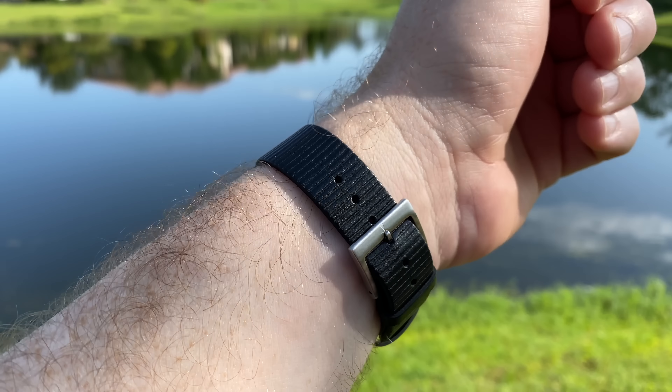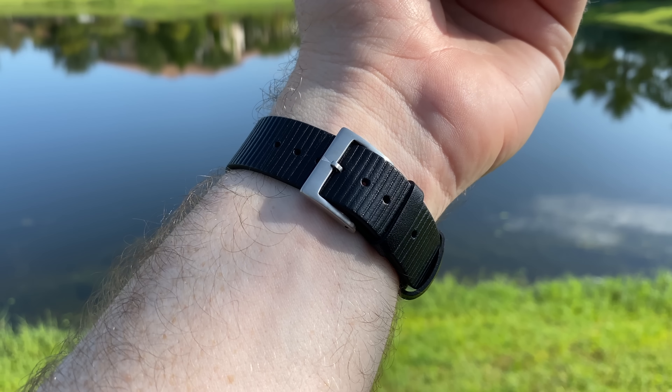I probably wouldn't buy one of these myself because, as everyone who watches the channel knows, I've got a real obsession with having the date on the watch — and this one doesn't have the date. But thankfully my love for promoting US independent watch brands is more than my love for having the date. They don't make any watches with a date in their entire catalog, and it's also a little smaller than I like to wear. This is a 38mm watch.